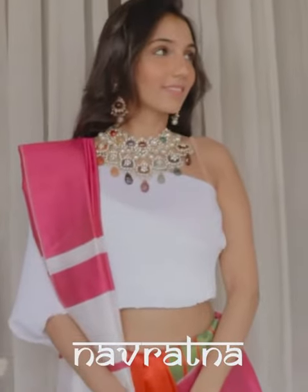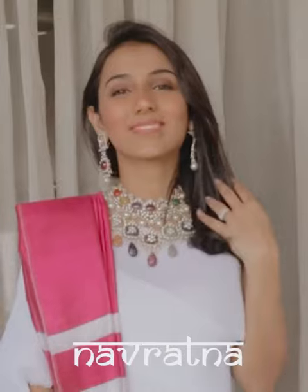Navratna is a Sanskrit term for nine gems. It is popular because each of these gems is assigned a celestial significance due to its supernatural powers and is believed to bring about prosperity and harmony.